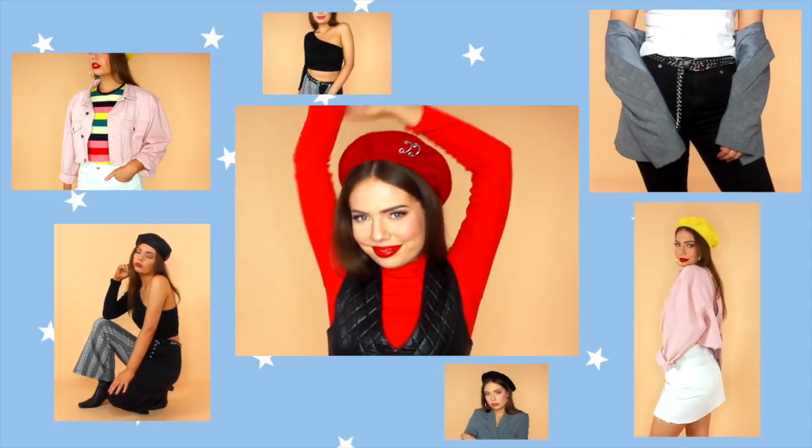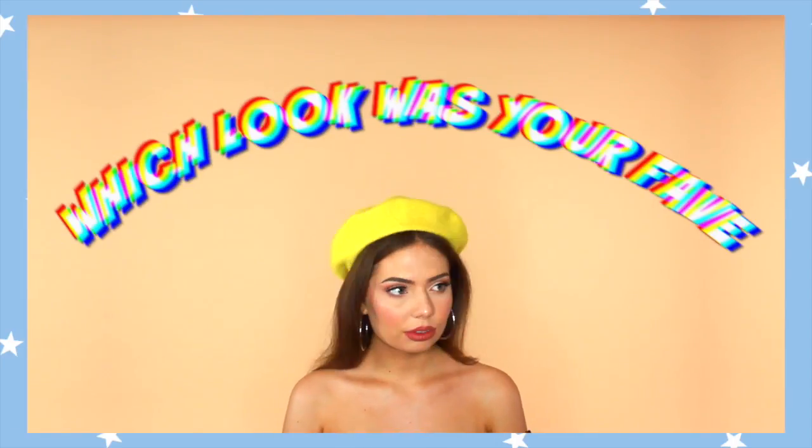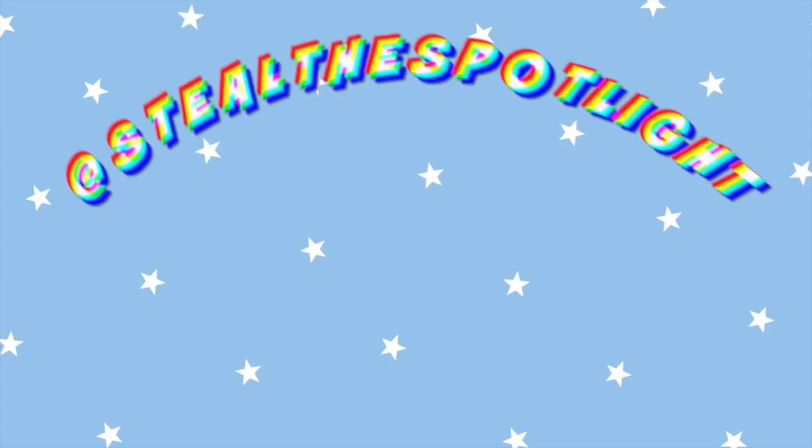Those were just four of my favorite ways to style my berets at the moment. I really hope you enjoyed this video — if you did, give it a big thumbs up and let me know in the comments which look was your favorite. Don't forget to subscribe so you don't miss out on any more of my fashion-related content. Thanks guys!